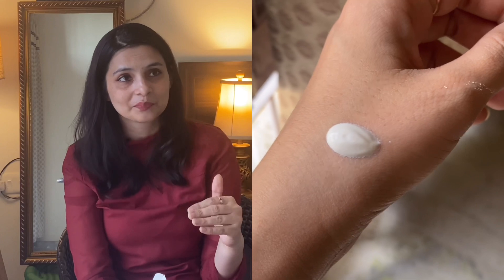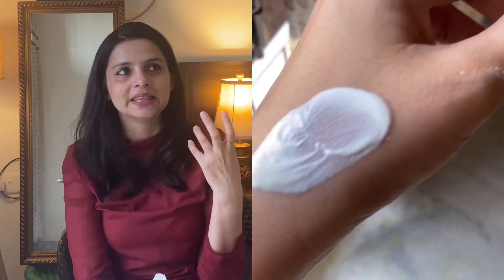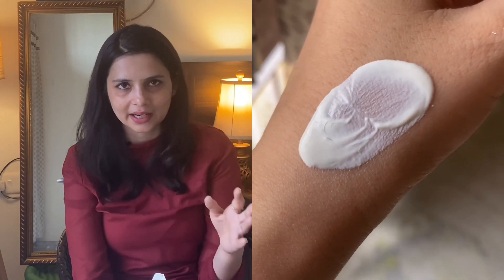There are two things about this sunscreen which I absolutely love. Number one is how smooth it feels on your skin — trust me, it is like silk. I have never experienced any sunscreen like that, and I have used a lot of them.